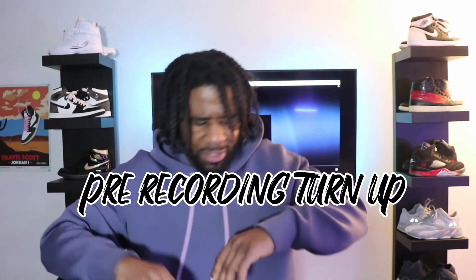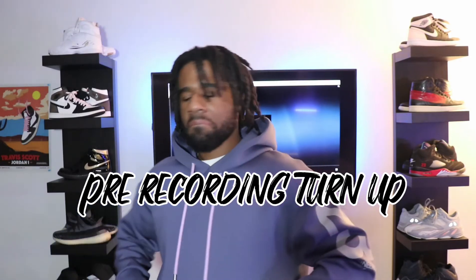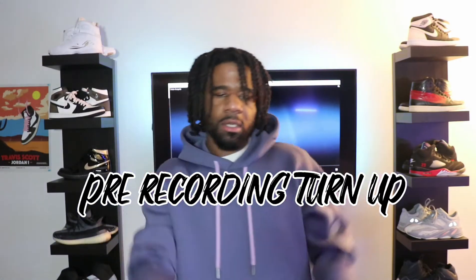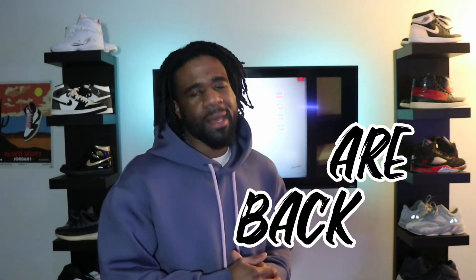Pre-recording turn up, let's jump into it. What is going on guys, we are back! Thank you so much for kicking it with your boy.